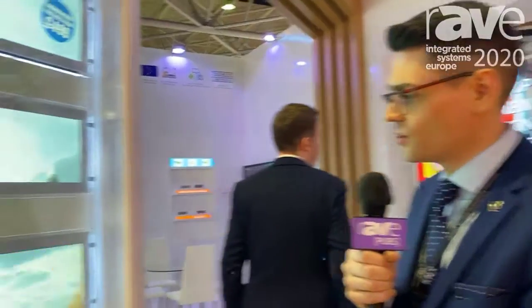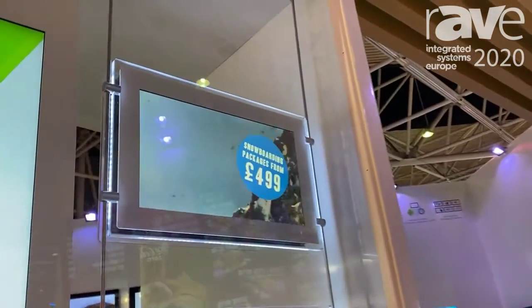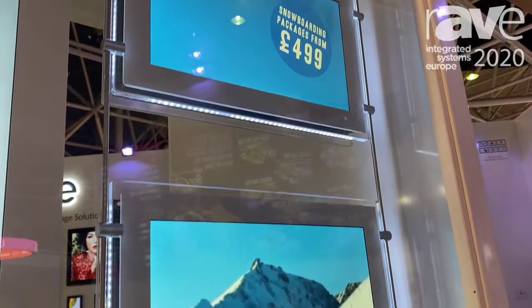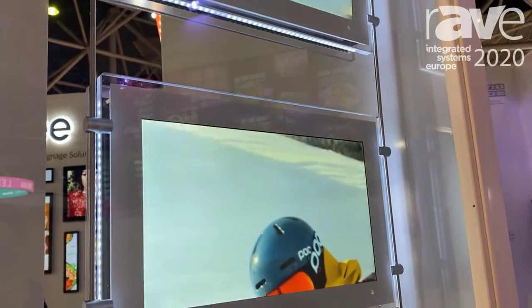Hi there, I'm Thomas Fraser-Bacon from Allsee Technologies and these are our new rod-powered 15-inch displays. They're 1000 Candela and they're low voltage powered through the rods that they're mounted on.